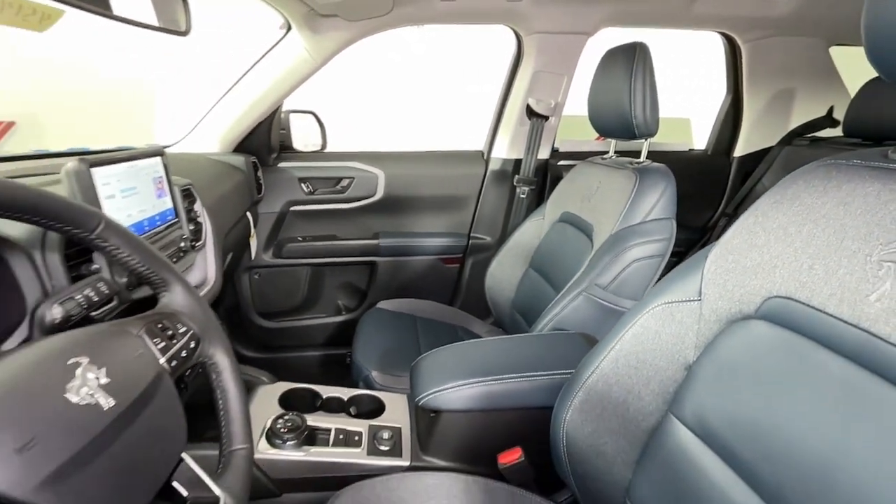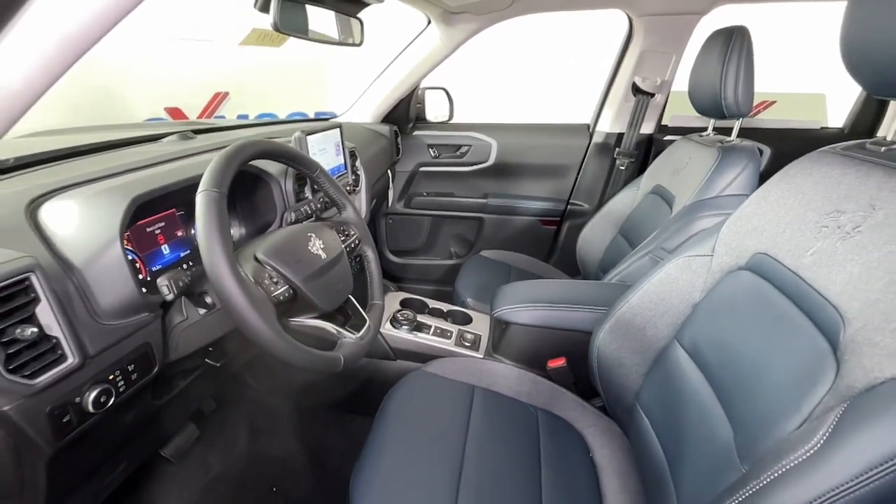You'll love its fuel efficiency too. These are just some of the great options this vehicle comes with.